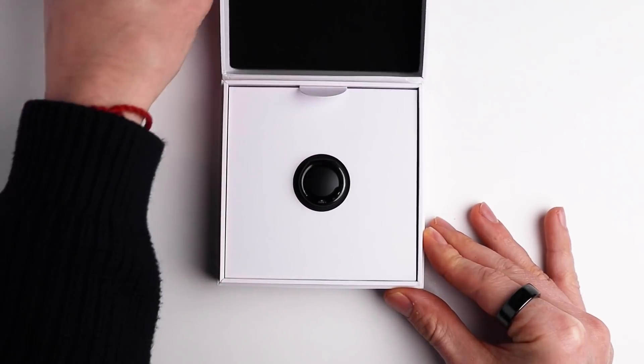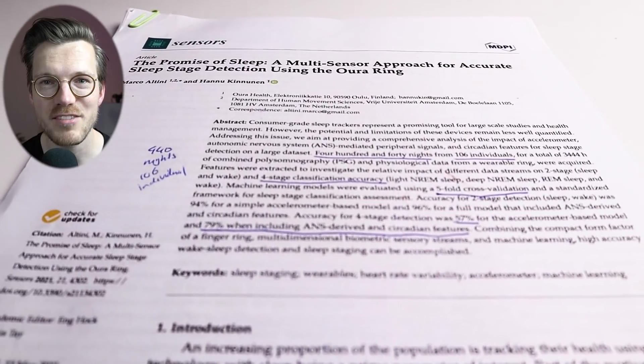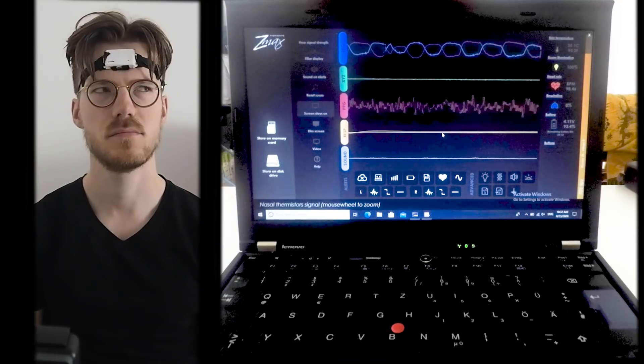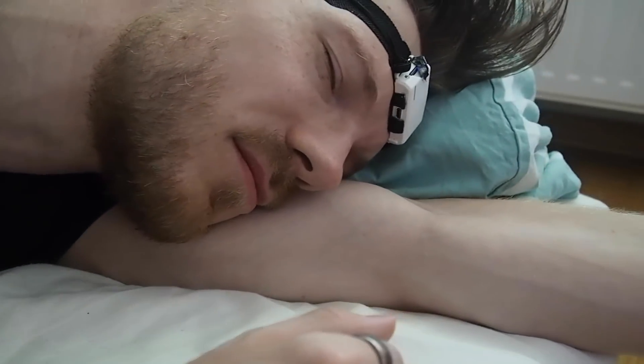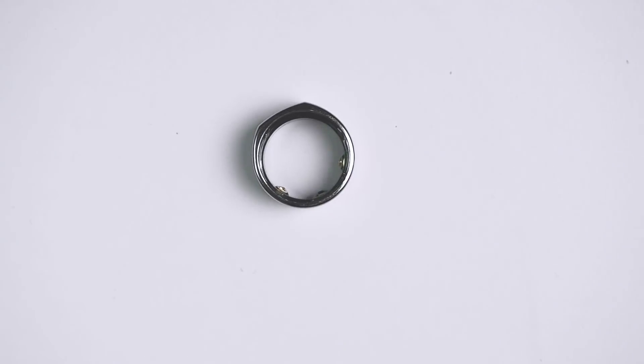I recently discovered a scientific paper that independently tested the Oura Ring sleep tracking algorithm currently used in the Oura Ring 3 and Oura Ring 2. What makes this paper unique is that Oura does not appear to be actively involved, unlike other scientific papers that included at least one Oura employee as an author. In this video I'll discuss the results of this paper and compare them to my own testing of the Oura Ring 3 and Oura Ring 2 over the last month and years, including updated results from three other people who were kind enough to share their data.